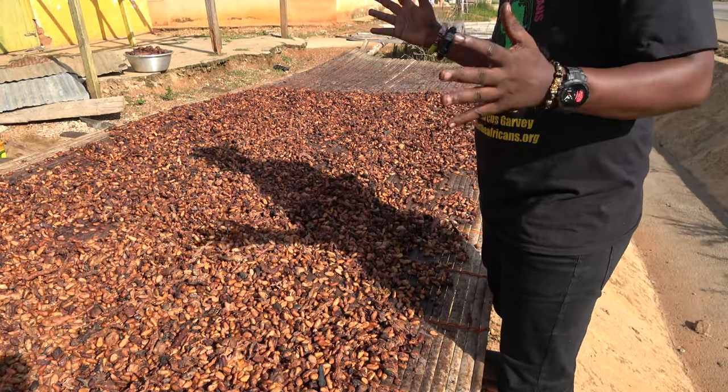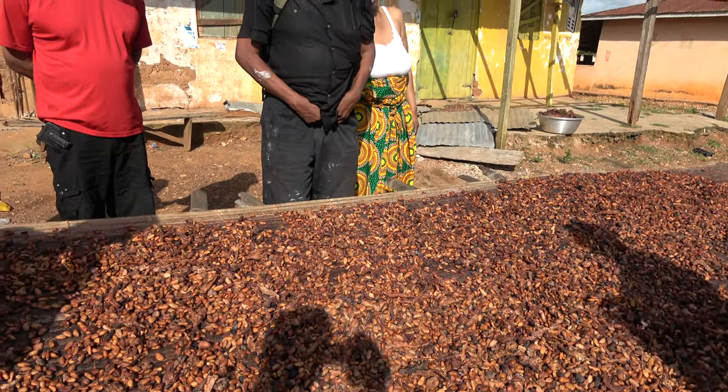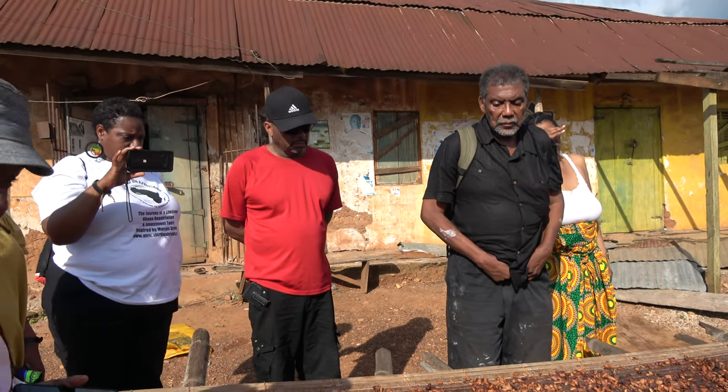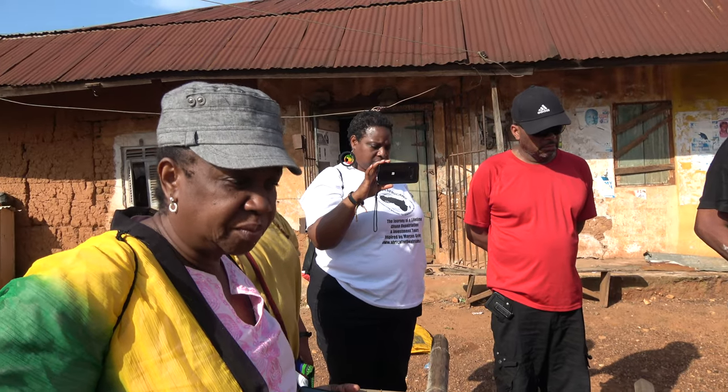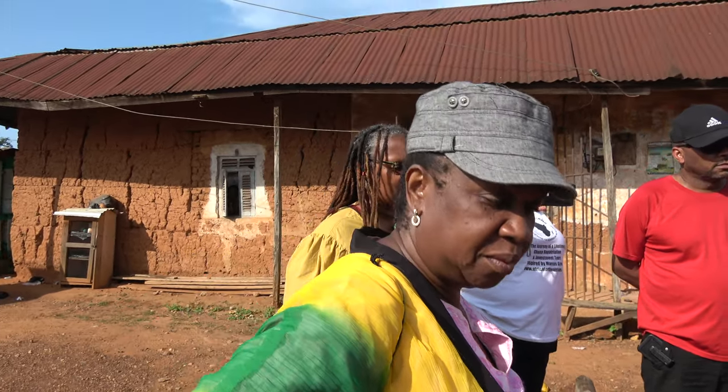This is the process you go through before we get the hot chocolate and the chocolate products. As you can see, this is not dry yet. When it's very dry it becomes much smaller and more brown than this.